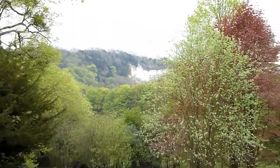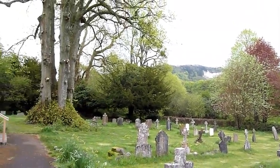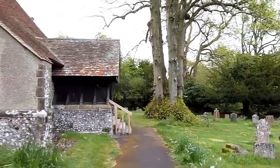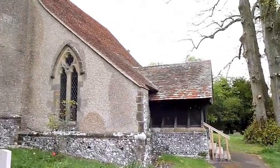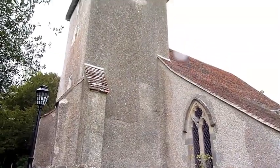Today we're starting at Cocking and we're going to head back up onto the South Downs, pick up the South Downs Way as far as a village called Dunkton.